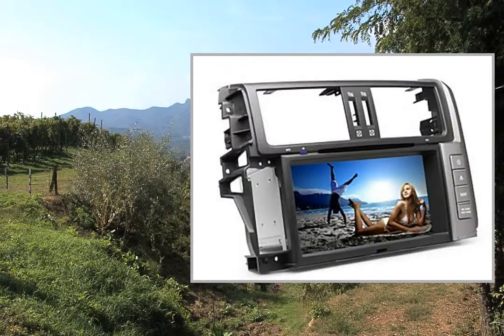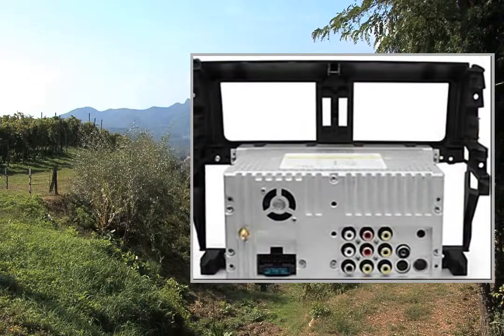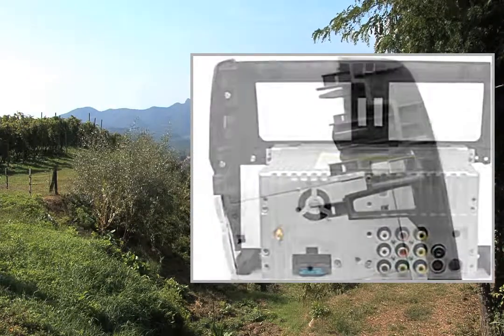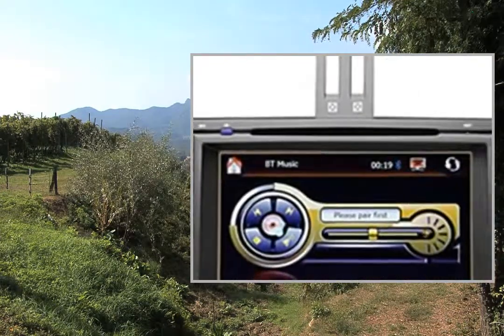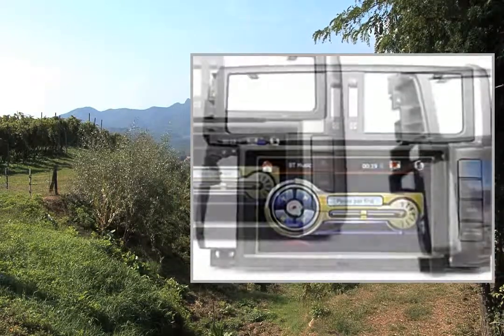USB support, digital TV or analog TV. Analog TV display ratio 16:9. Screen size: 8-inch. Screen resolution: 800x480. OSD languages: English, French, German, Portuguese, Russian, Arabic, Chinese, Thai.